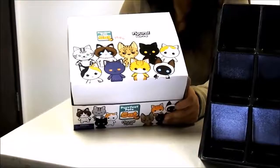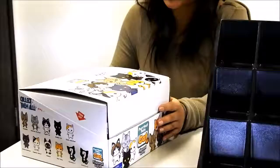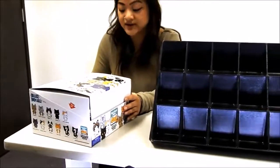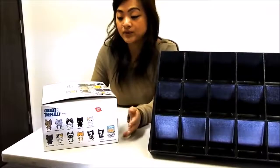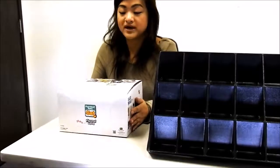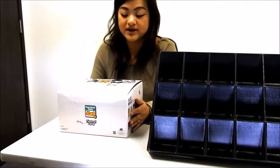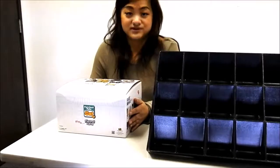All these cats right here. Each PDQ box will contain 24 blind bags as well as 11 feline characters, two of which will be your exclusive characters. I will be unwrapping all 24 blind bags for you today just so you can get a better idea of the feline friends we have in this series.